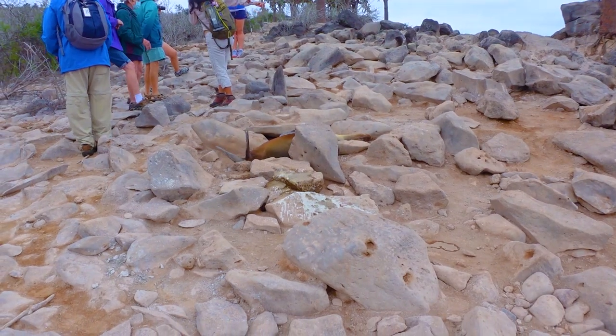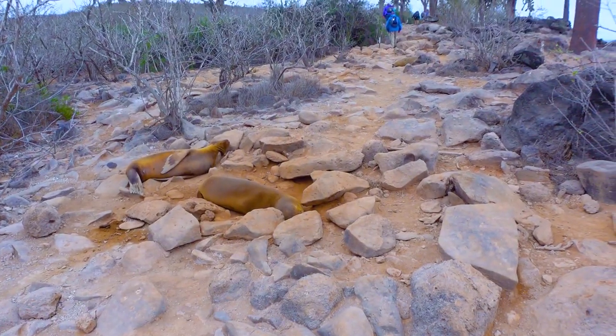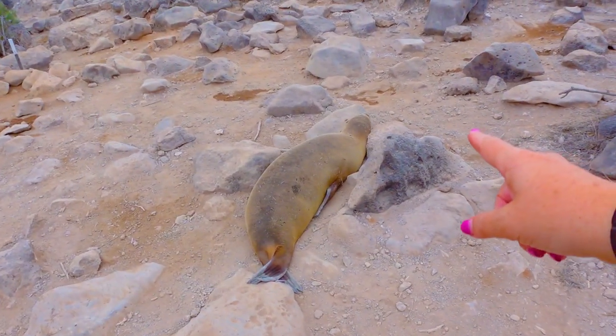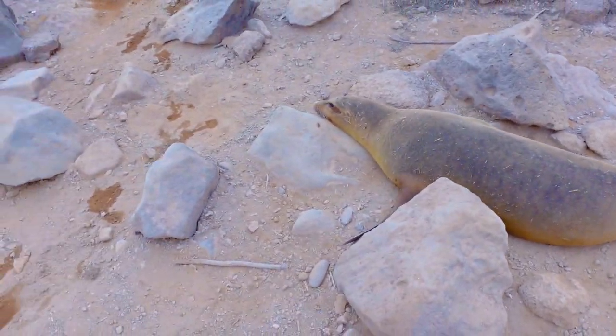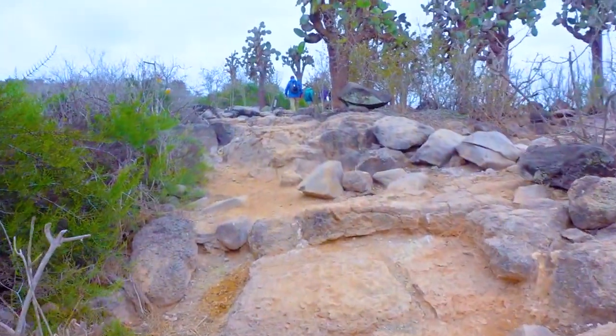Don't step on the sea lions. I was trying to catch up and I literally almost ran into this guy. It's hard to tell the difference between the sea lions and the rocks in dry season. We must move on — there will be more sea lions.